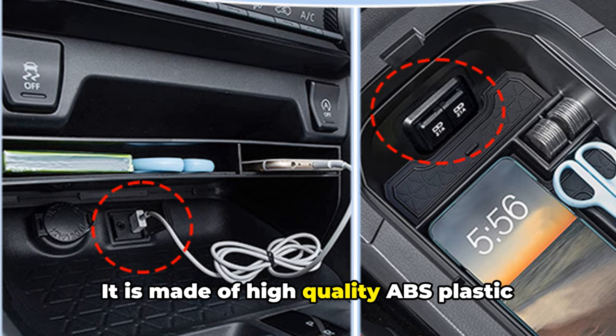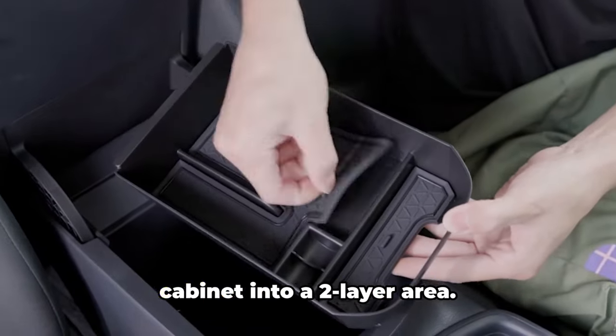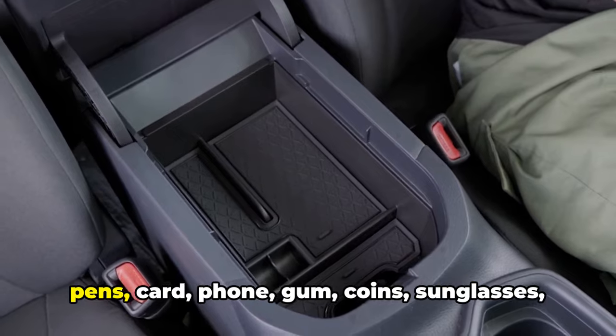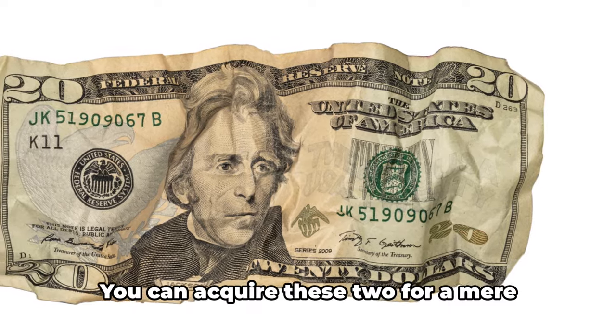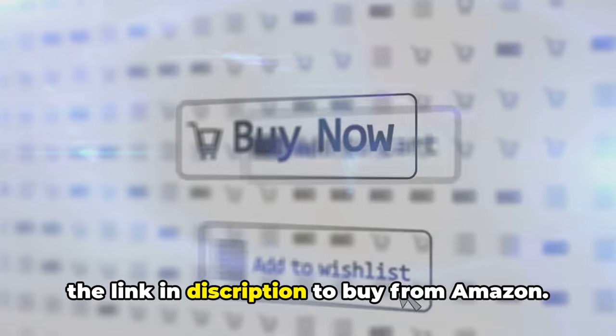It is made of high-quality ABS plastic with a matte finish. This RAV4 armrest tray turns the deep cabinet into a two-layer area, great for storing small items such as pens, cards, phone, gum, coins, sunglasses, etc., while less-used items can go underneath. You can acquire these two for a mere $20. Check the link in the description to buy from Amazon.